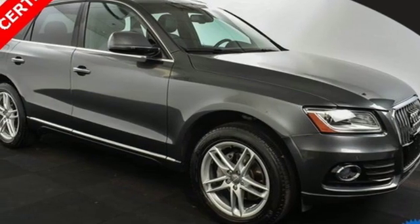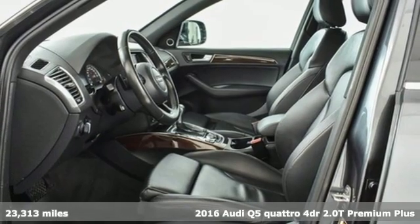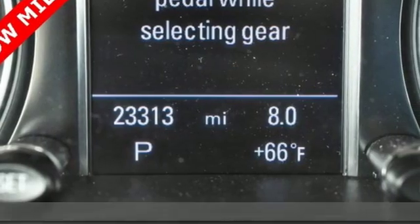It's a 2016 Audi Q5. It looks sharp, drives smoothly and handles twists and turns with ease. Plus it offers an exciting list of features.